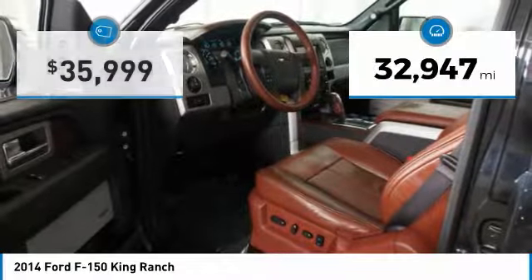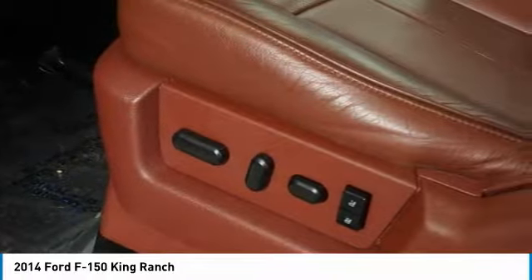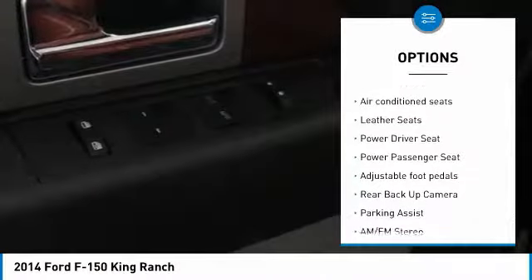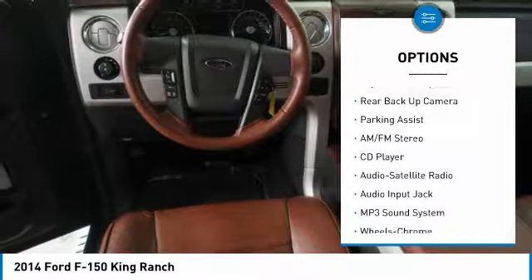This vehicle has less than 35,000 miles. Here are some of this vehicle's great options: four-wheel drive, power passenger seat, running boards, anti-lock braking system, and traction control.